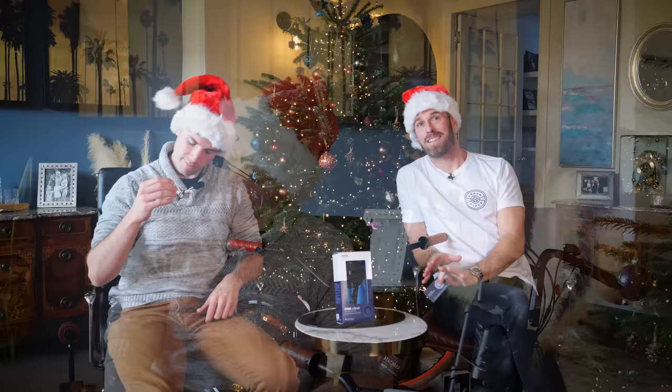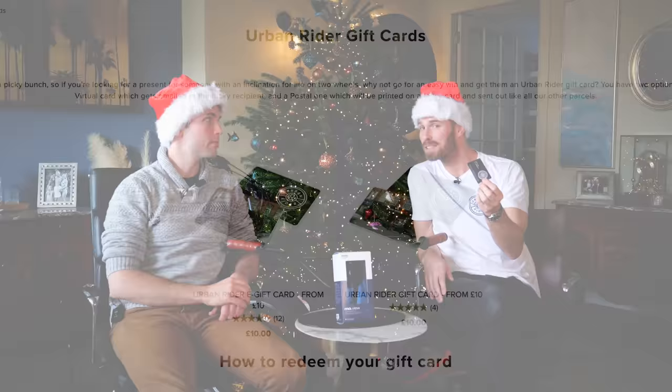If you've made it this far in the video and you still haven't seen anything you like, I'd be really amazed. But if you're not quite sure and want the easy option, we have Urban Rider gift cards — both digital and physical — which you can redeem in store or online. A catch-all for absolutely anything. Well, all that's left to say is Merry Christmas from everybody at Urban Rider. It's been a really exciting year; there's some amazing stuff happening next year as well, so do stay tuned. We'll see you next year — bye bye!